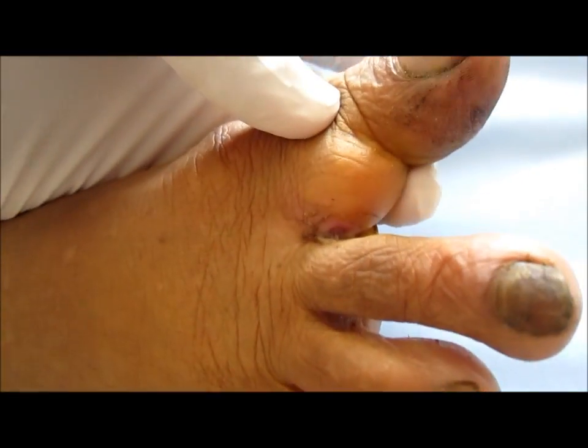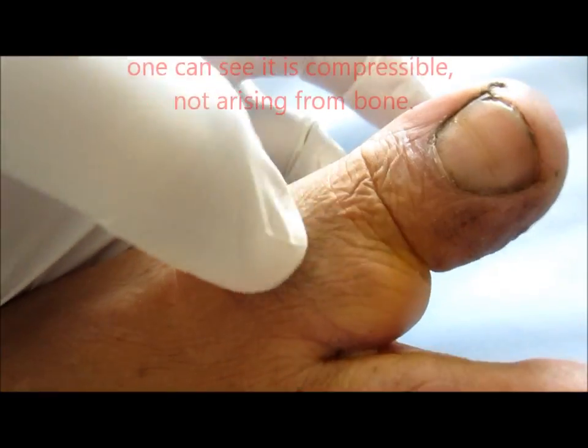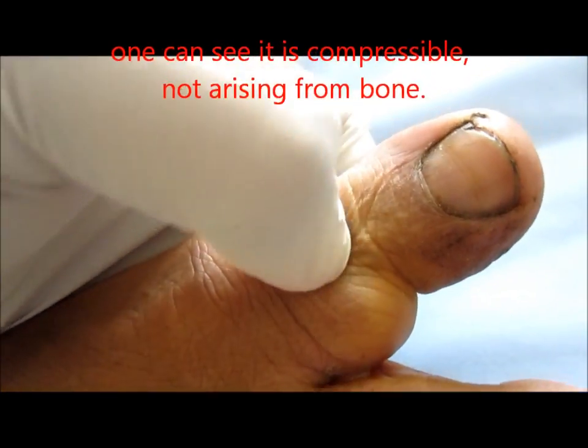One can see this is a globular swelling — compressible and mobile — so it is not arising from the bone.